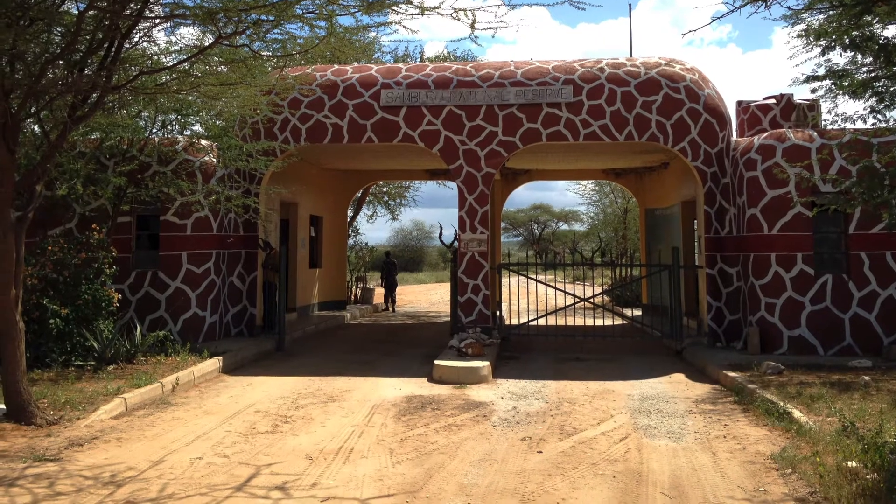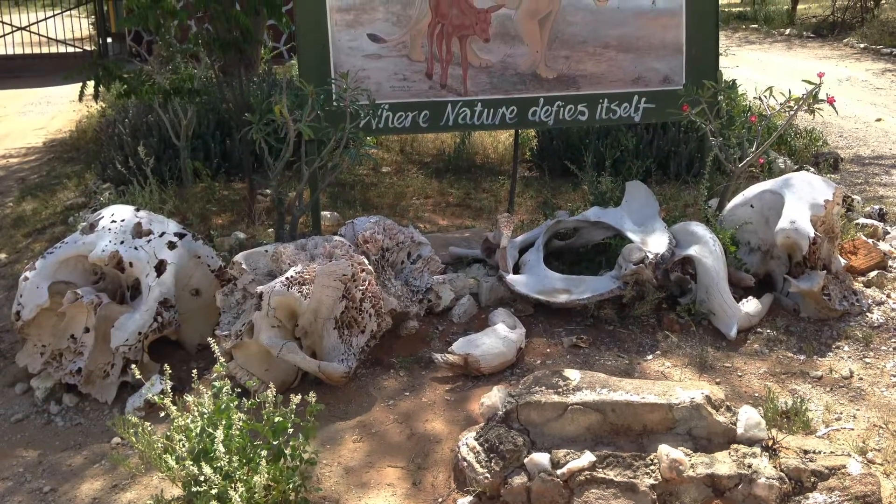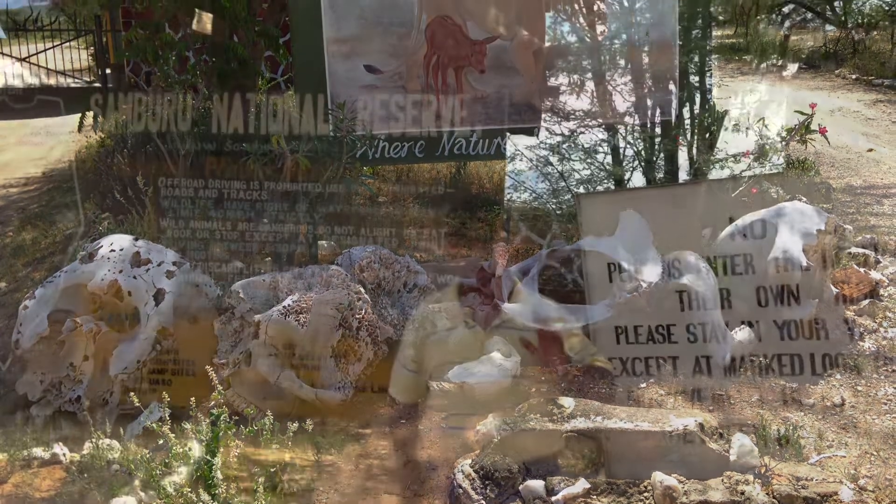Hi, everyone. Join us on our travel on our second day at Nairobi, Kenya, still at Samburu National Reserve.